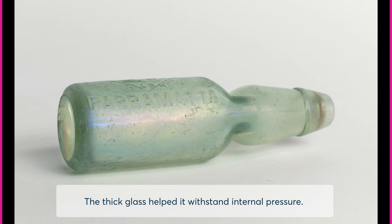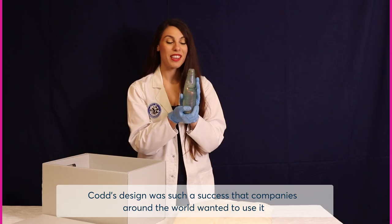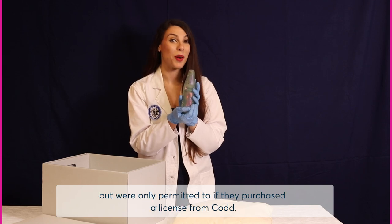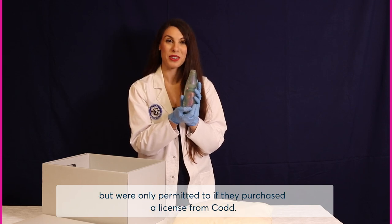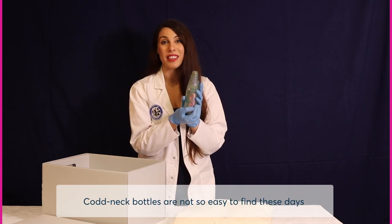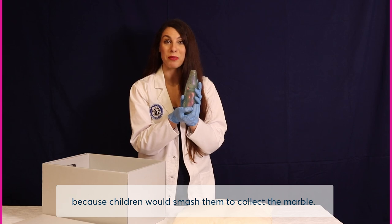The thick glass helped it withstand internal pressure. Codd's design was such a success that companies around the world wanted to use it, but were only permitted to if they purchased a license from Codd. Codd neck bottles are not so easy to find these days because children would smash them to collect the marble.